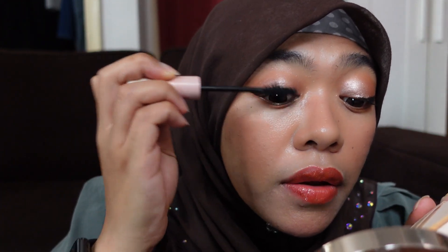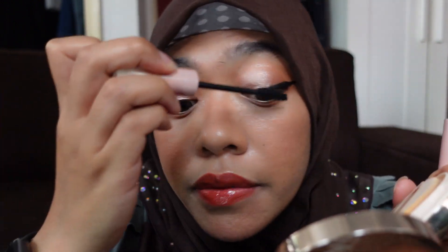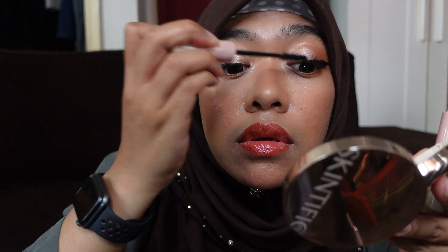For lashes I'm putting on individual falsies - I usually wear three on each eye but today I'm just putting one in the middle. Then I'm using Giverny mascara to blend them in. I hope it doesn't look too weird with just one individual lash in the middle, but I think it's enough. And that is the finished look! I hope you enjoyed it - thank you guys, bye bye!